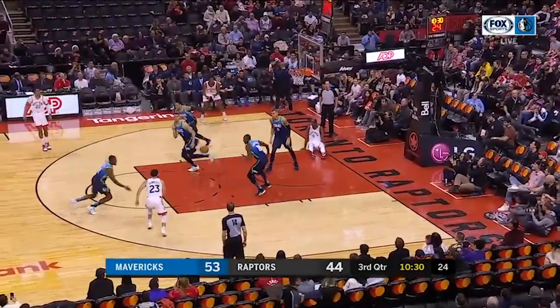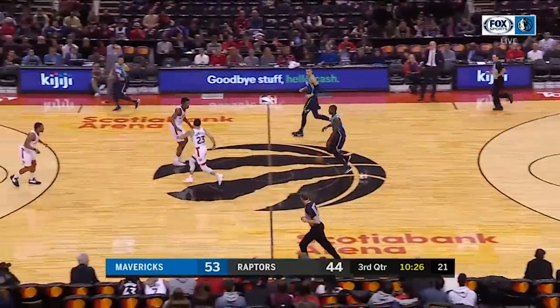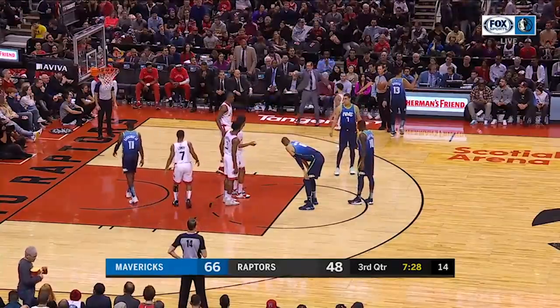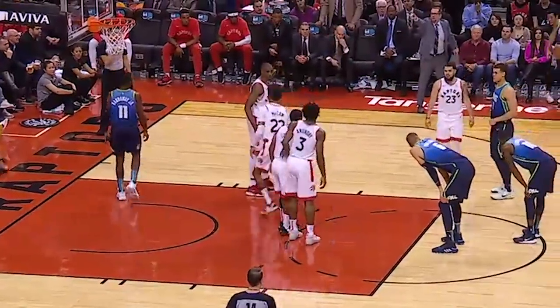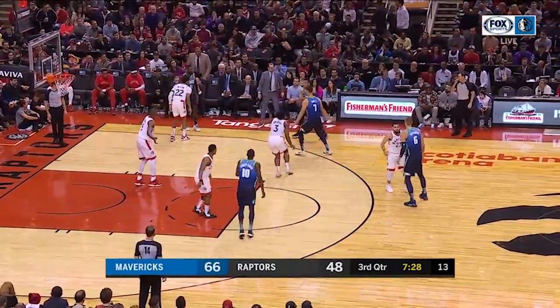In the third quarter it was notable that twice the Raptors failed to figure out who was guarding Jalen Brunson. Fred VanVleet was late getting over in transition as Brunson splashed one, and then on the inbounds Lowry had no idea who he was supposed to be guarding. It was an easy handoff back to the inbounder, and Brunson got another open look from the same spot.